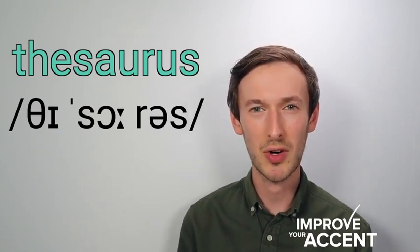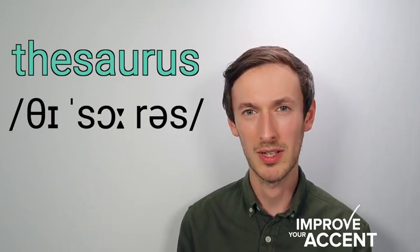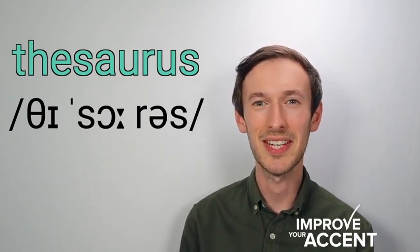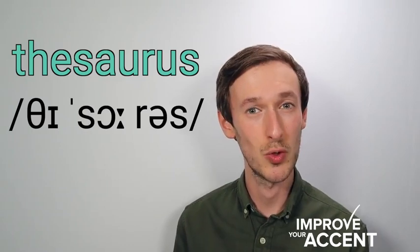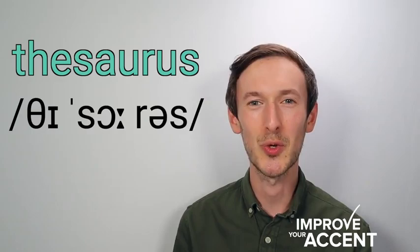The second syllable is stressed and it has an 'or' vowel, thesaurus. It's not thesaurus, this is thesaurus. The third syllable has a schwa, it's thesaurus and not thesaurus, thesaurus.